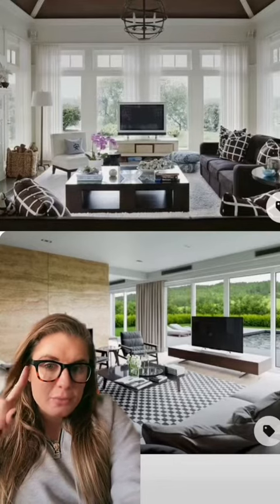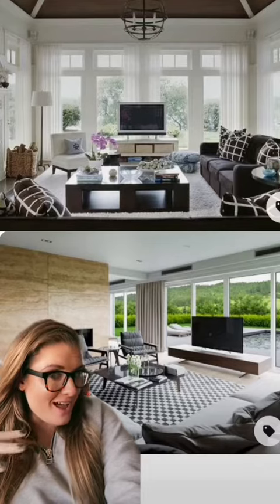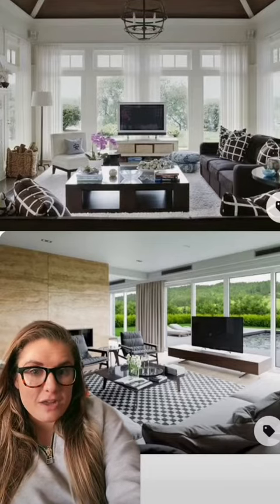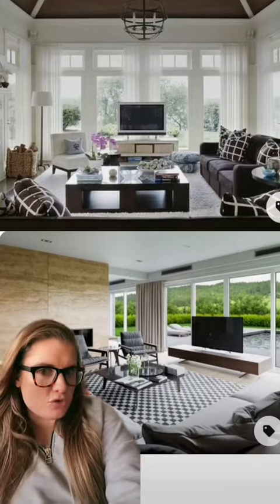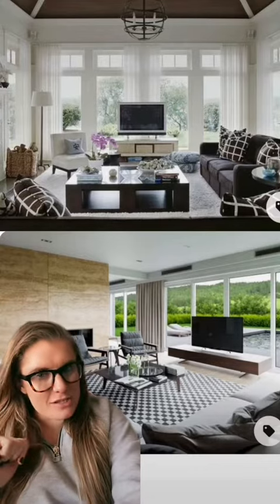I was thinking more like the one above but wanted to show the one below as well, to show where you could successfully have a TV in front of a wall. Of course, curtains, drapery, or window coverings are going to be important here. I would do floor-to-ceiling curtains because that's just what you should do.